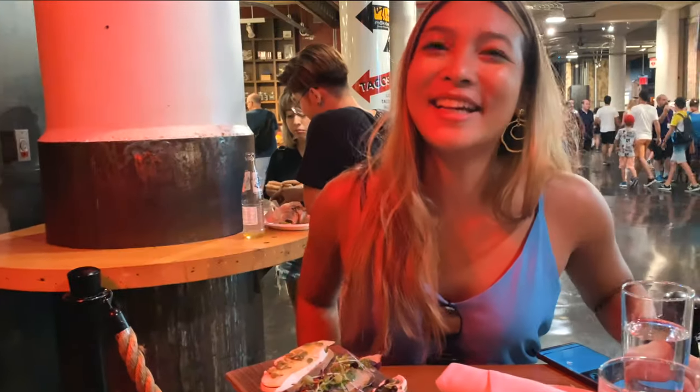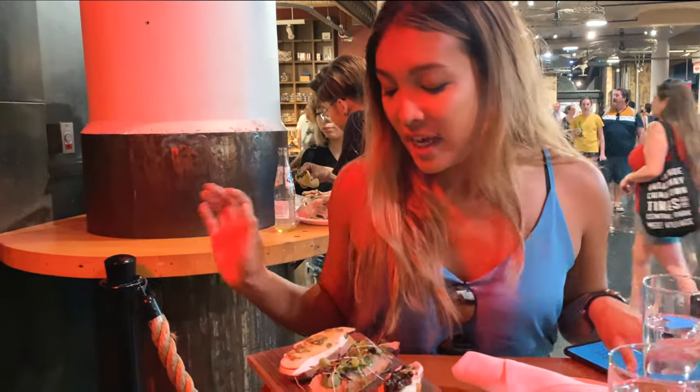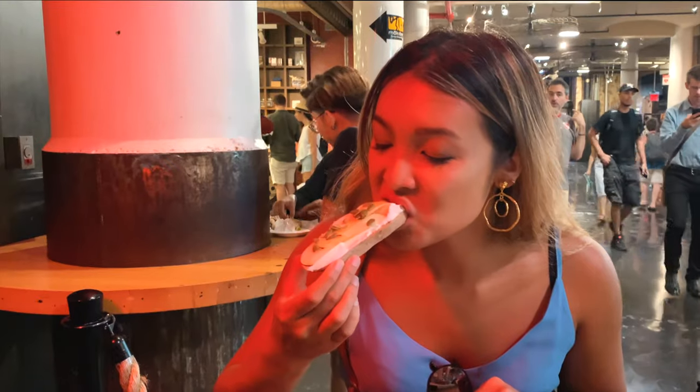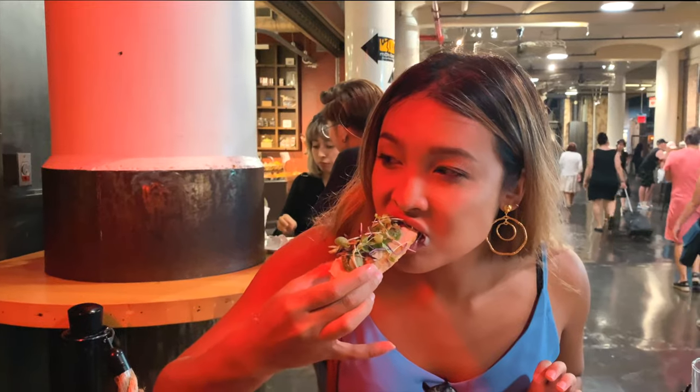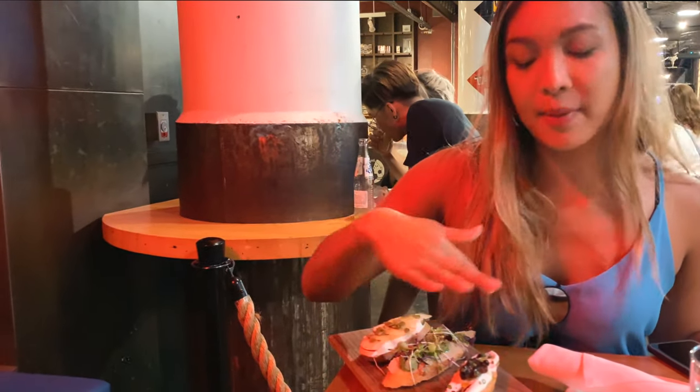Stop number two on our Chelsea Market food adventure — we are at the Cork Bar and we've got the trio of crostini: apple and goat cheese, eggplant and pea purée, and ricotta with fig salsa.